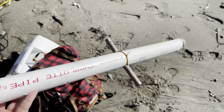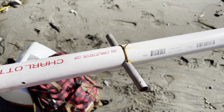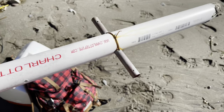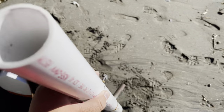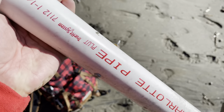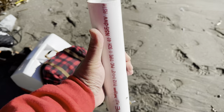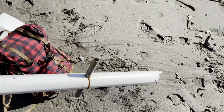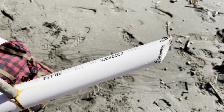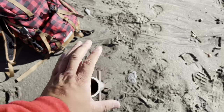My buddy Elton made one of his own sand spikes. He took some copper piping and threaded it through, kept it there with some wiring, and up at the top he put in one of these screws and a nut to control the depth at which the pole will sit. He was also able to taper the end so it could easily stick in the sand.